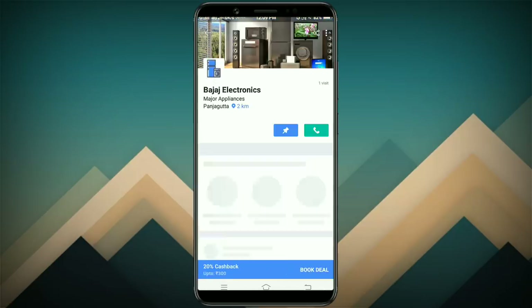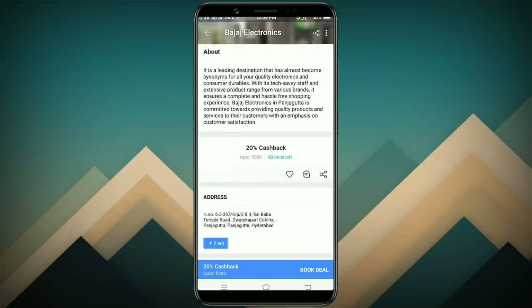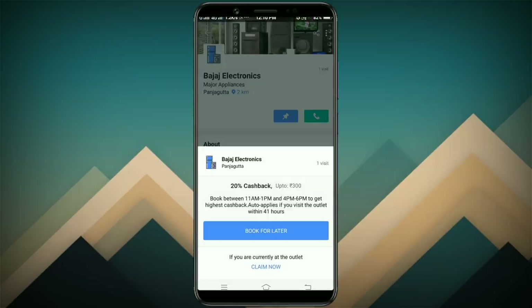Make sure to use the card button. Once you get the camera and that screen, use your card. Once you get a number and that money, take a book deal and you can do a claim. You can do this between 11am to 1pm and 4pm to 6pm to get the highest cashback.